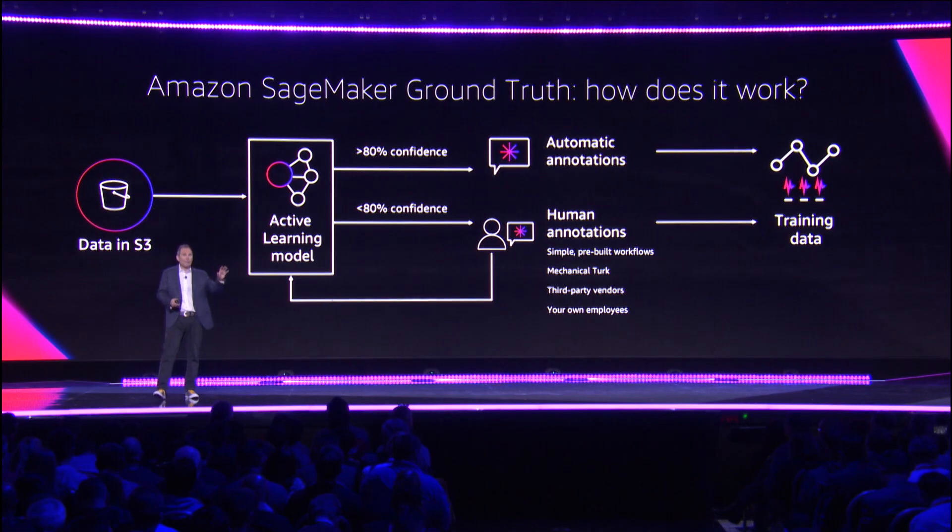One of the cool things is that every time a label is sent to humans and comes back, it feeds into that active learning algorithm so it keeps getting better and better. As you have future objects to label, you can do more and more through auto-label.